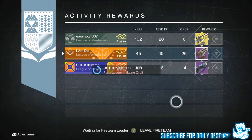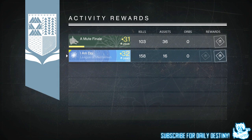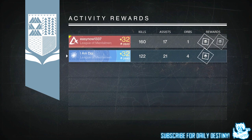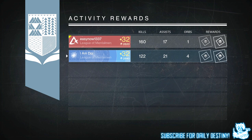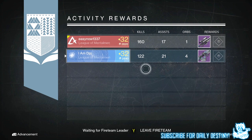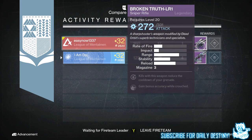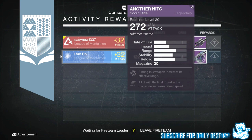Moving on to the Warlock: from the weekly heroic I got two blues, one legendary, and nine strange coins. From the weekly nightfall I got another Nail in the Coffin scout rifle — a Vanguard scout rifle I already have. The one I got from this week's nightfall, the Royal Amazon roll, wasn't that great so I did dismantle it.